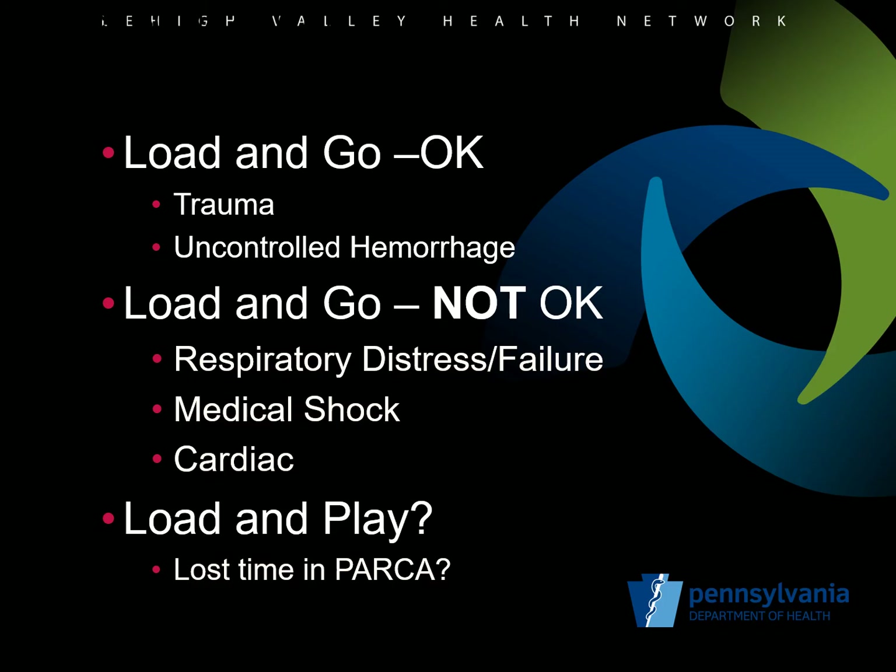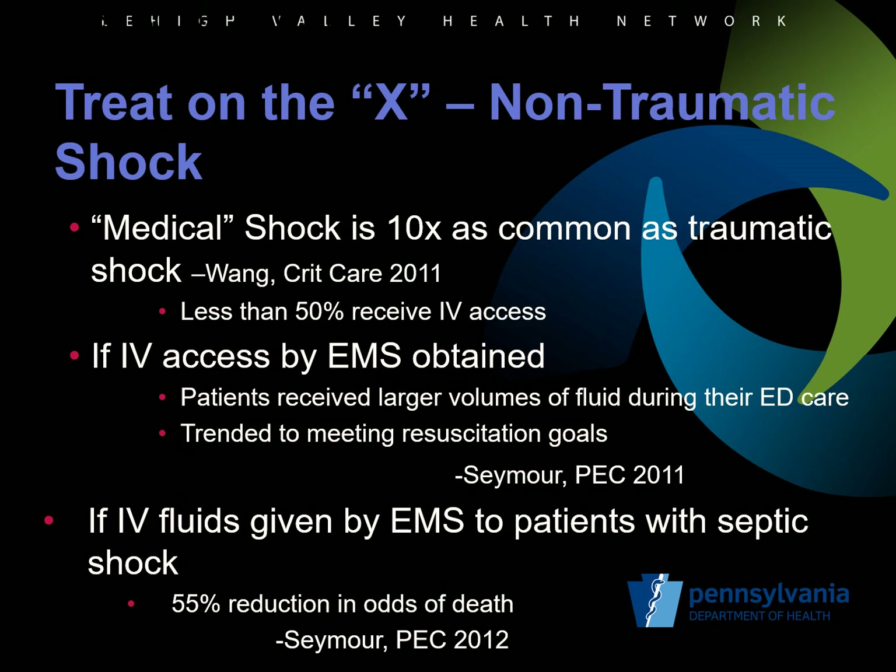The load-and-play approach loses valuable time for interventions in the minutes where post-arrival respiratory or cardiac arrest may be prevented by rapid recognition and treatment. The science supports treating patients with respiratory failure, medical shock, and cardiac arrest on scene aggressively rather than by rapid load and go. In the military and tactical situations, providers are encouraged to load the patient quickly to avoid treating on the X. In medical shock and cardiac arrest, it is clear that patients do better if we build our EMS system to specifically treat on the X. Non-traumatic shock is seen by EMS providers far more often than traumatic shock, in some cases up to 10 times more frequently, yet it is not managed well in the field, with less than 50 percent of patients in one case series receiving IV access.